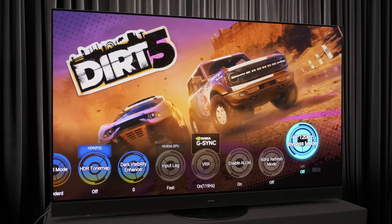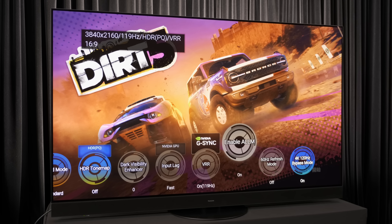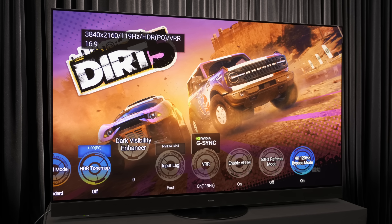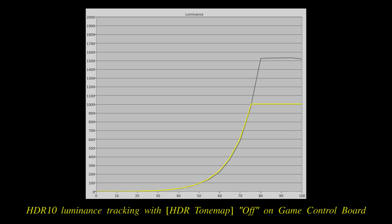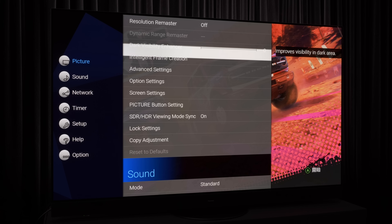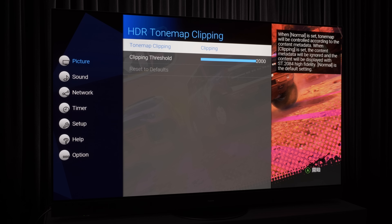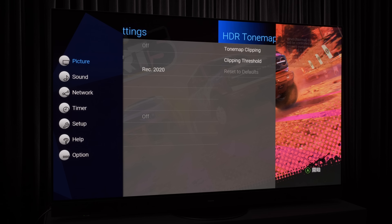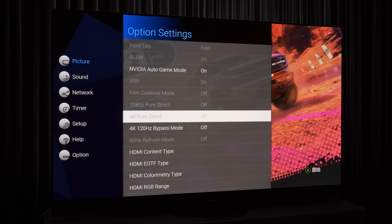On the gaming front, once you engage 4K 100Hz bypass mode to extract full 4K 100Hz resolution from the MediaTek HDMI 2.1 chipset, you can now disable HDR tone map to force a hard clip and simulate HGIG. In fact, Panasonic has introduced a new HDR True Game picture preset which sets HDR tone map to clipping and input lag to fast by default, essentially an HGIG game mode without needing users to jump through hoops.